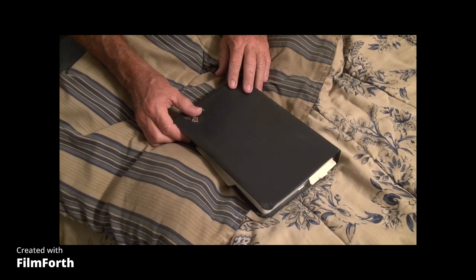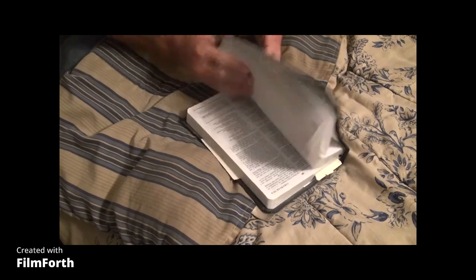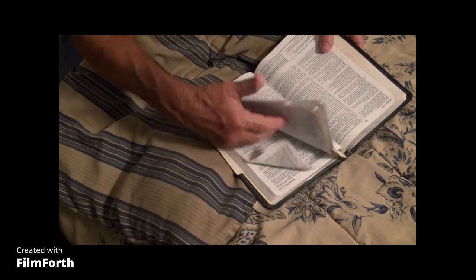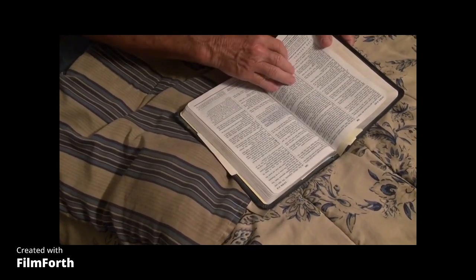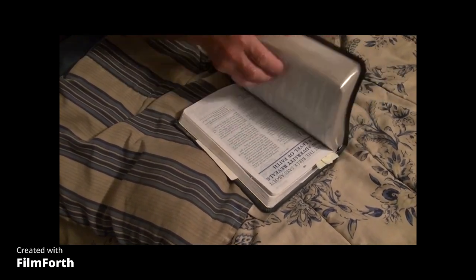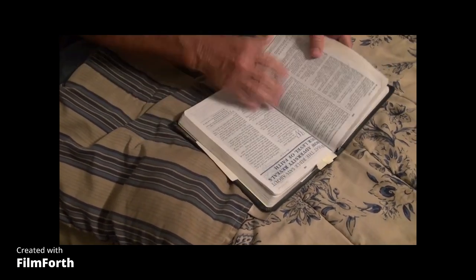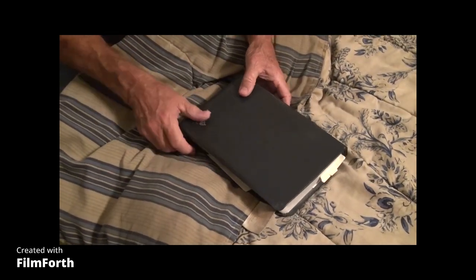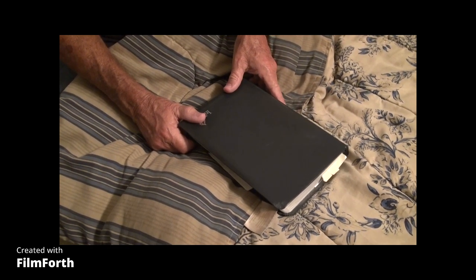If you read this book it will help you, especially the New Testament — the part about Jesus. That would be Matthew, Mark, Luke, and John. It's called the New Testament. Start there. When you get some of this down, maybe you'll go to the Old Testament, which actually is a forerunner of the New Testament. Or if you want to skip all that, just ask him and he'll save you. Ask and you will receive. This is Gardner Israel. I'm out.